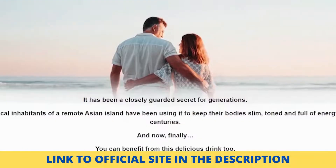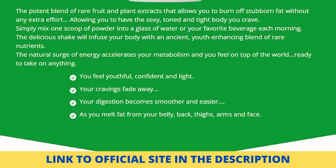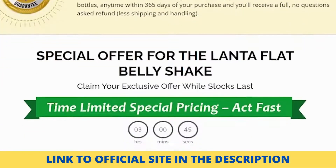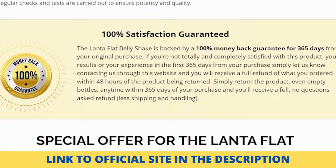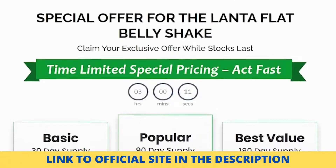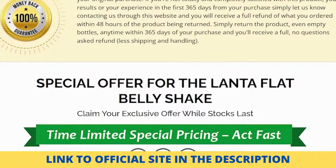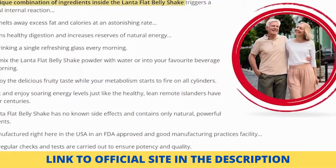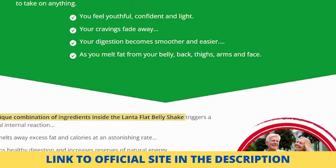In general, the Landa Flat Belly Shake product has no negative side effects when consumed by a healthy adult in the recommended quantities. Pregnant women, nursing mothers, and children under the age of 18 should not use the formula. The same warning applies to people who are currently taking a prescription medicine or have a medical condition. Before taking Landa Flat Belly Shake or any other product, these persons should visit their doctors. Those who are unsure if it is suitable for them should seek expert guidance before taking it.